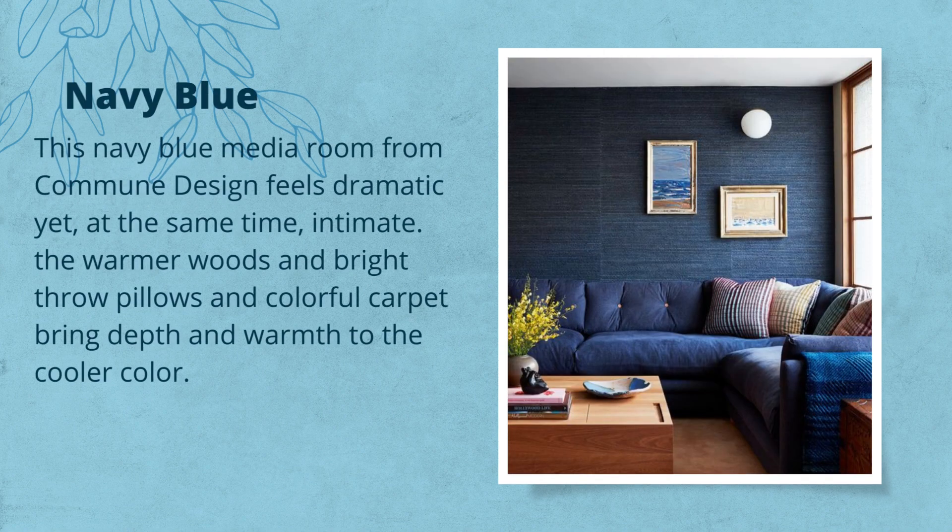Navy Blue. This navy blue media room from Commune Design feels dramatic yet, at the same time, intimate. The warmer woods and bright throw pillows and colorful carpet bring depth and warmth to the cooler color.